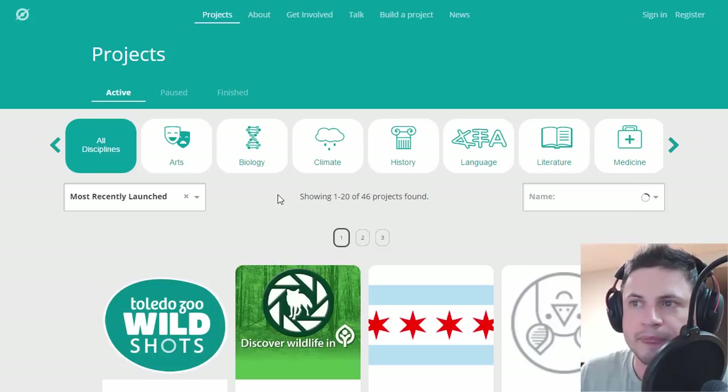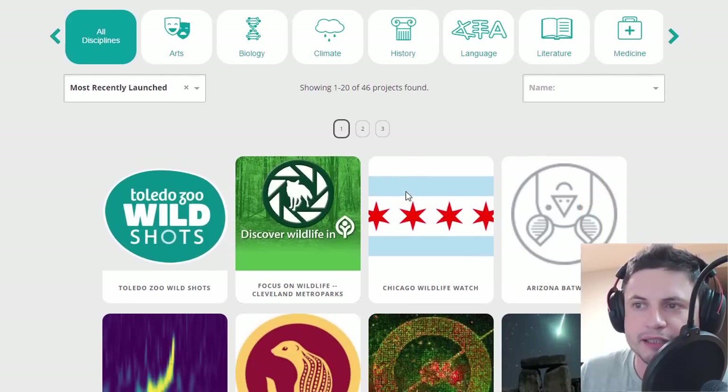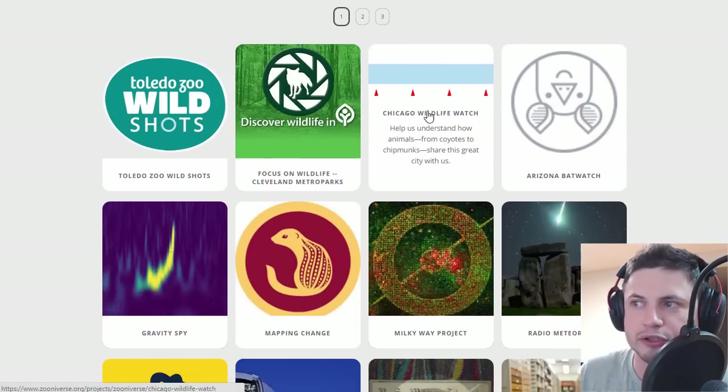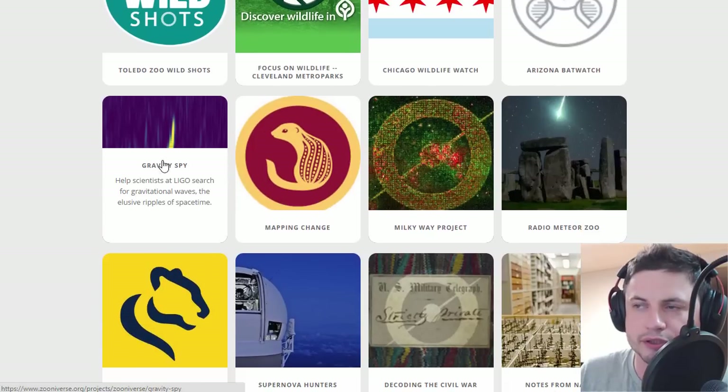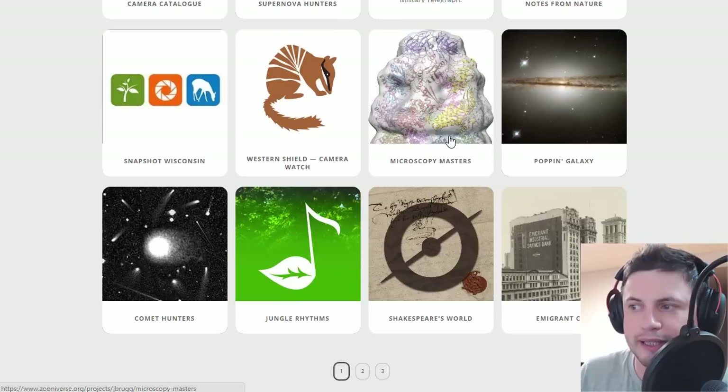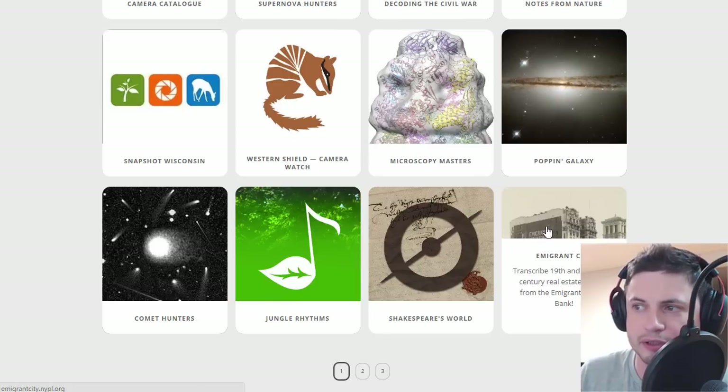We're going to click on 'Get Started' here and you can actually even choose the discipline. There are like 46 projects currently — this number does change with time — and essentially here it's anything from zoology to animal research. There is obviously some astronomical research here. There's also things like history; for example, this one here, Emigrant City, asks you to help transcribe real estate records from the 19th and 20th century.